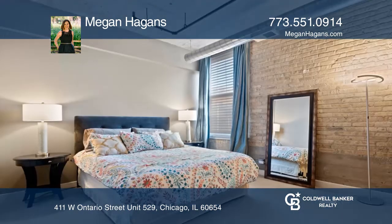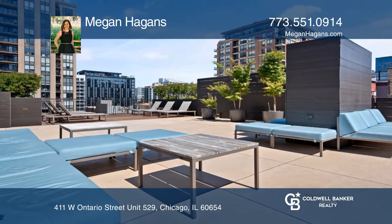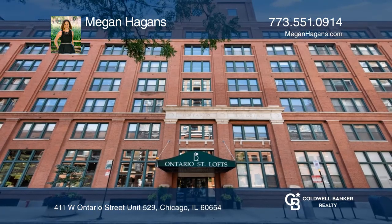The master suite features an expansive built-out walk-in closet. The full amenity building includes a beautiful rooftop deck. Your dream condo is waiting — call Megan Higgins to schedule a tour.